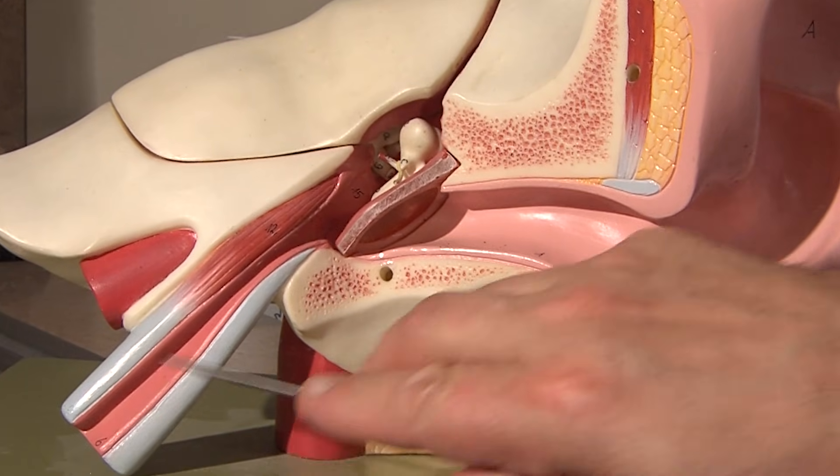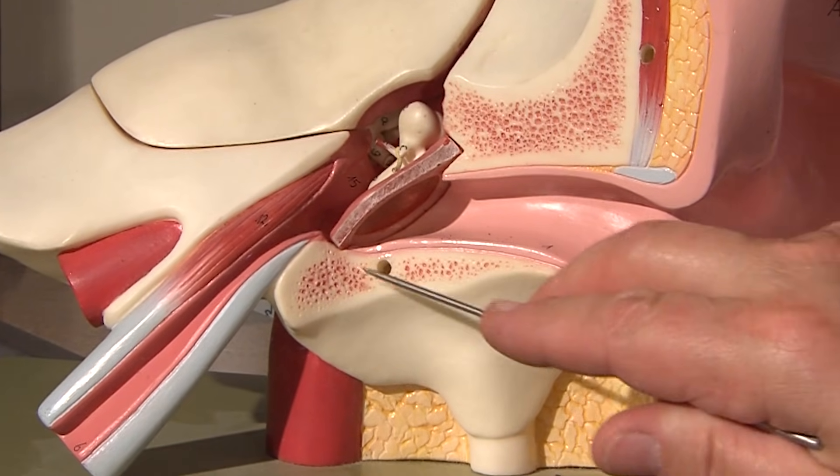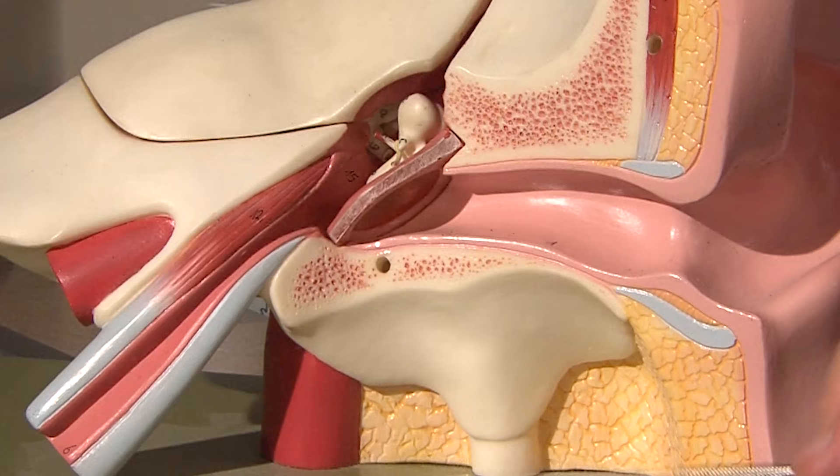The Eustachian tube is what doesn't work properly, making children have more ear infections. The middle ear doesn't get ventilated — that creates a vacuum, sucks the eardrum in, which is covered with skin, and so that's what causes the cholesteatoma. Another way cholesteatoma skin can get in is if you have a hole from having an infection; the skin can crawl in through the hole.